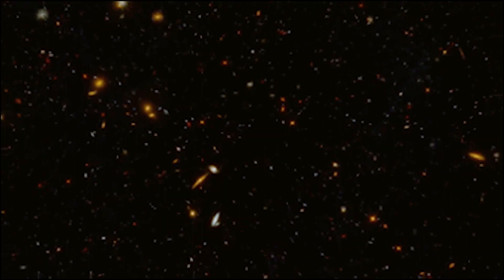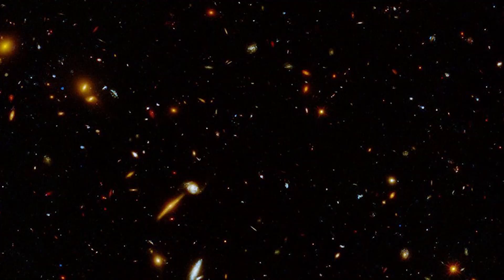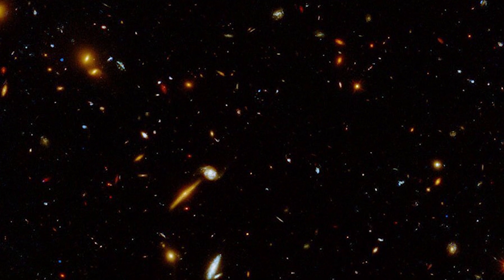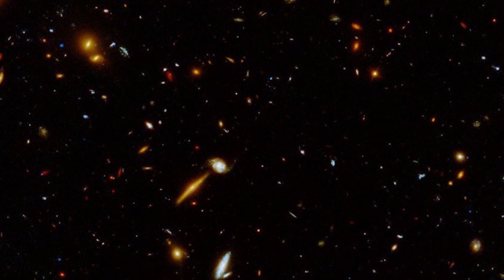A new image from NASA's Hubble Space Telescope is crowded with faraway galaxies of all forms. Some are seen face-on and seem round, disc-like or spiral-like, while others are seen edge-on and resemble cigars.